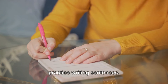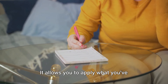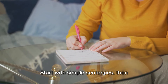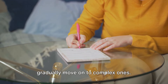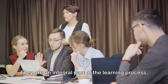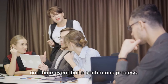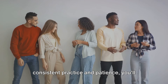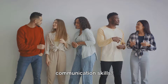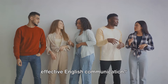And last, but certainly not least, practice writing sentences. Writing is a powerful tool for learning grammar. It allows you to apply what you've learned and spot your mistakes. Start with simple sentences, then gradually move on to complex ones. Don't worry about making mistakes — they are an integral part of the learning process. Remember, learning grammar is not a one-time event, but a continuous process. It might seem daunting at first, but with consistent practice and patience, you'll see noticeable improvement in your English communication skills. A solid grasp of grammar is essential for effective English communication.